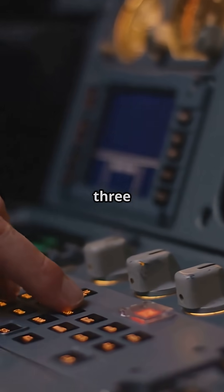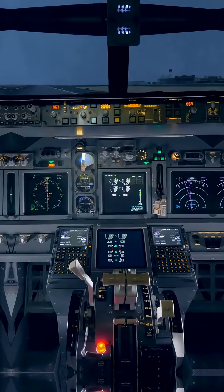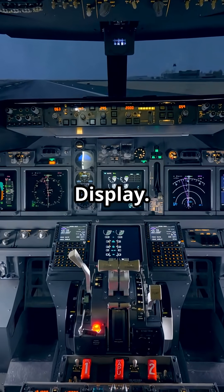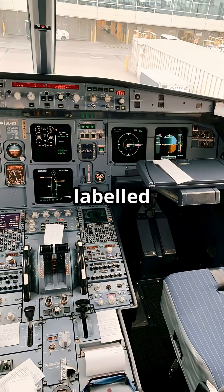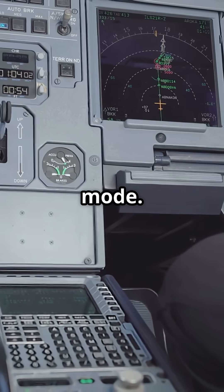On Boeing jets like the 737 or 777, flight modes appear in a single line — the Mode Control Panel line — also at the top of the primary flight display. There are no labelled columns. You read from left to right: Flight Director, Auto Throttle, Pitch Mode, Roll Mode.